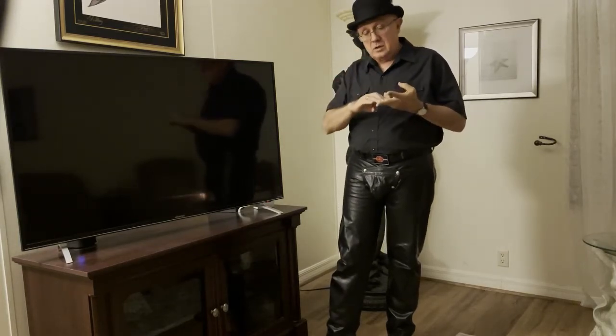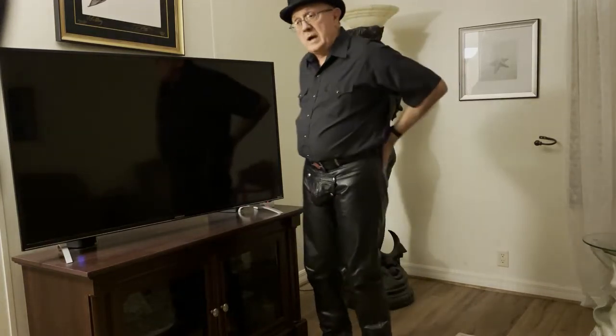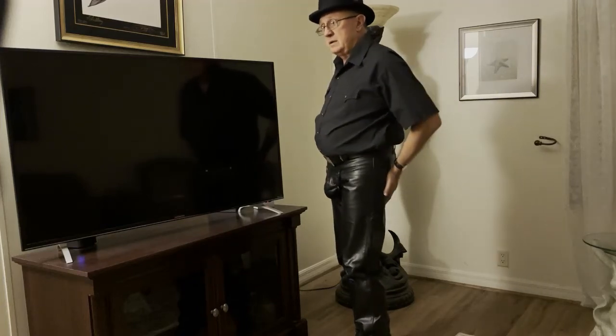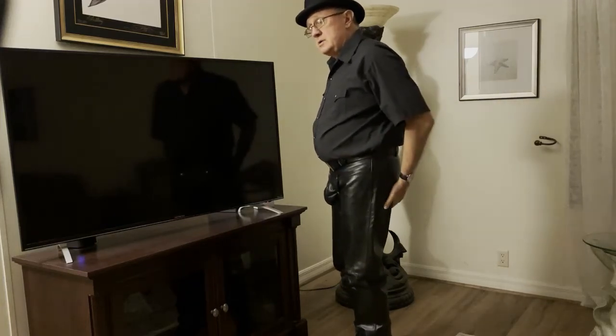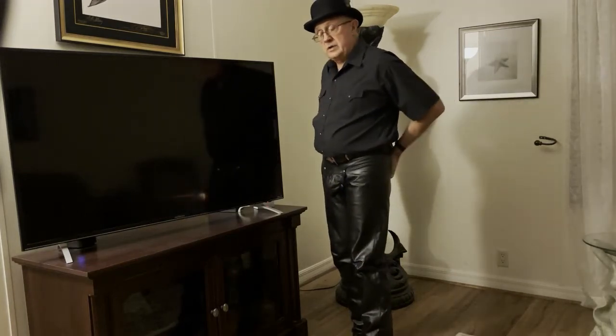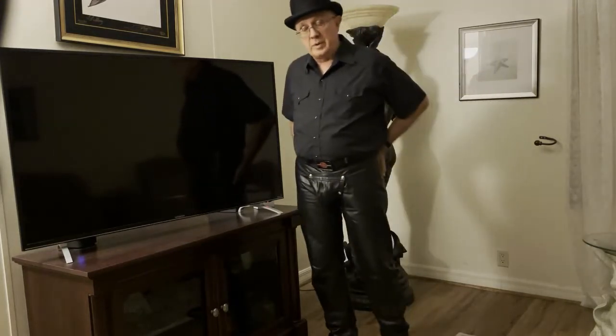Some things to consider: am I going to have a lining or no lining? Am I going to have pockets or no pockets? If you have pockets, it's a convenient place to put a pocket paddle. With no pockets, you get a better derriere look. These leathers don't have pockets, though I have other leathers that do have a pocket.